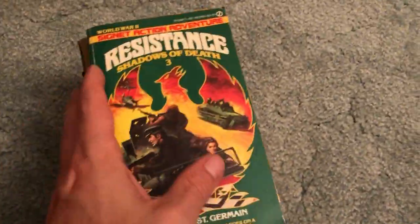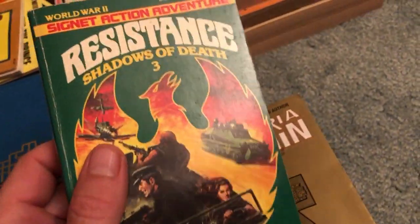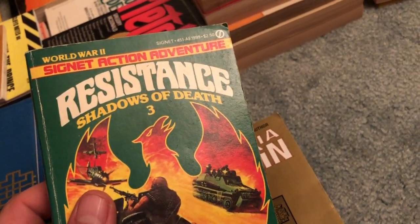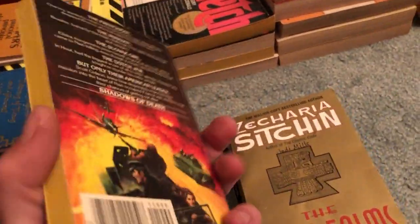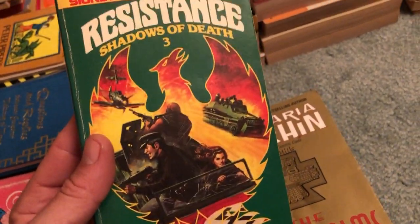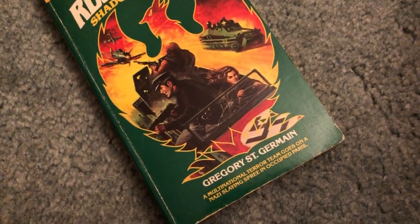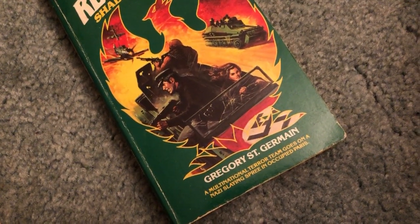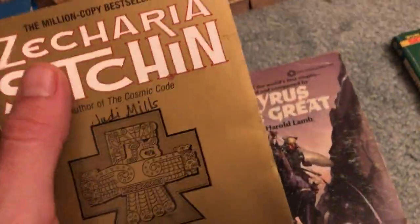Some random good finds here — all these piles are different, somewhat organized, some more than others. A kind of fun little pickup: Signet Action — you know these type of vintage books they made for the stereotypical dude. Shadows of Death 3, by Gregory St. Germain — haven't heard of him. Multinational terror team goes on a Nazi-slaying spree in occupied Paris. Can't get more fun than that. Zecharia Sitchin's The Lost Realms — book four of the Earth Chronicles. Used to belong to Goodwill at one time for $1.99 — great pickup for bag day.